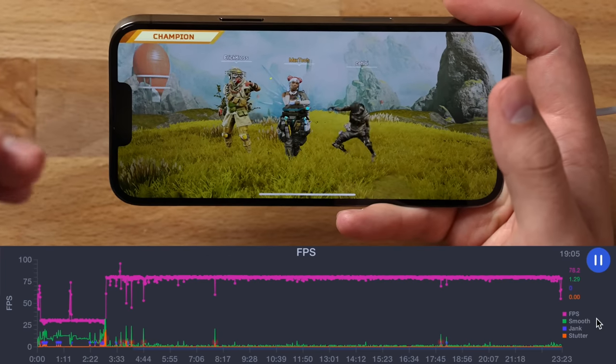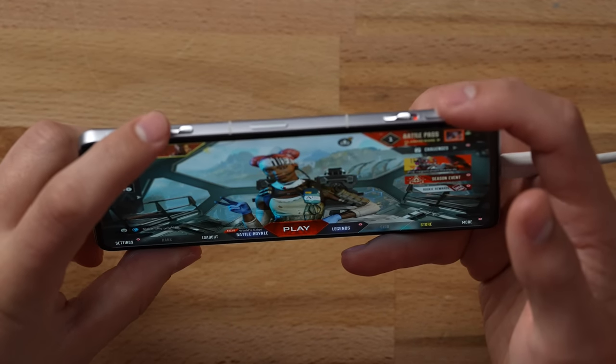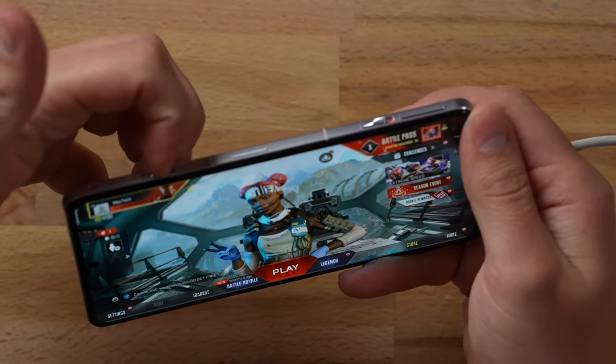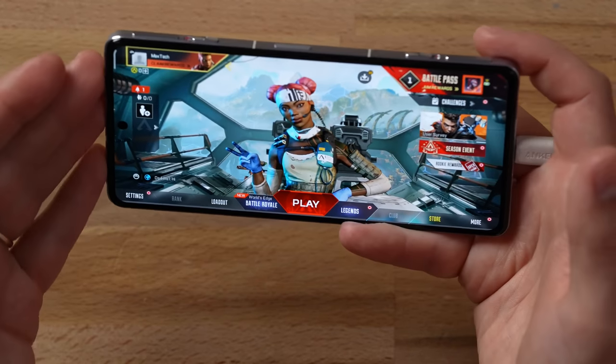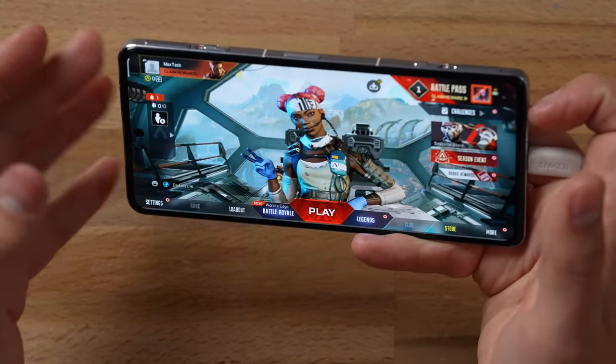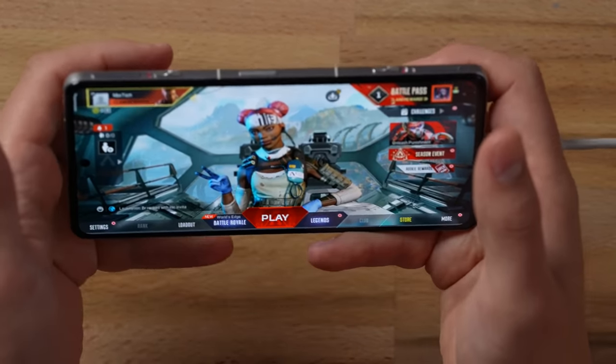Here we are on the Poco F4 GT. I love how gamer-focused this is — you can see the triggers right here and you can retract them back into the phone with those switches. Not only that, but all the speakers are at the top while you're holding it in landscape, and the antennas are built around how you hold it while gaming so you don't block the Wi-Fi signal. This is just incredible.